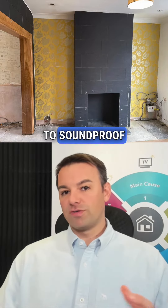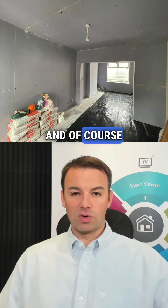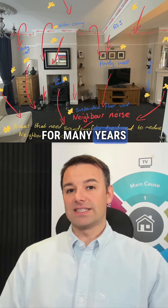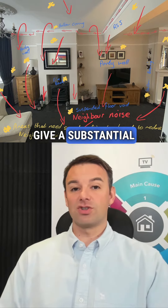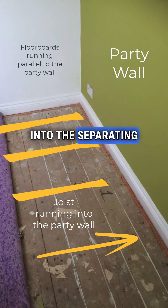You do have to soundproof those other areas as well — the window wall, the perpendicular wall, and of course the direct noise path. But this is something we've been doing for many years and it does give a substantial reduction in impact noise. So if you have joists running into the separating party wall, consider joist disconnection.